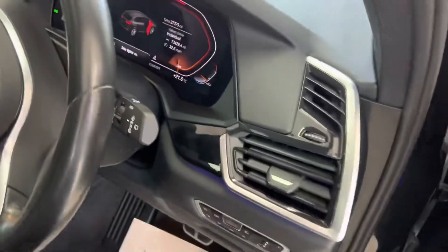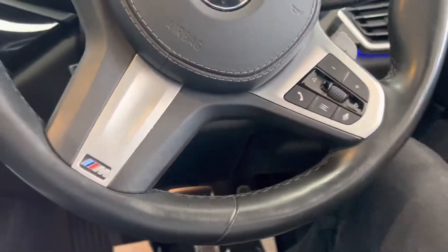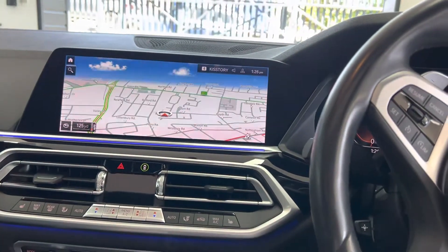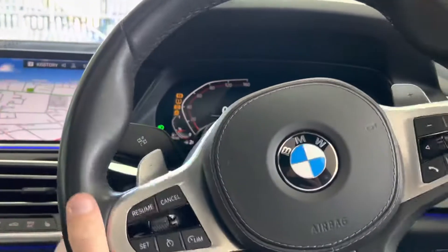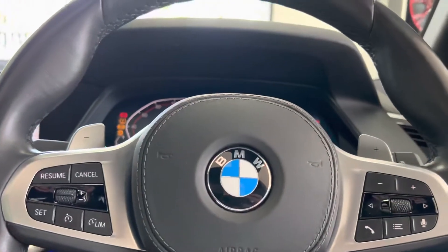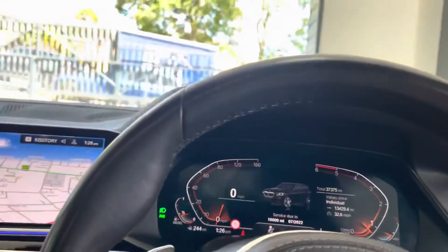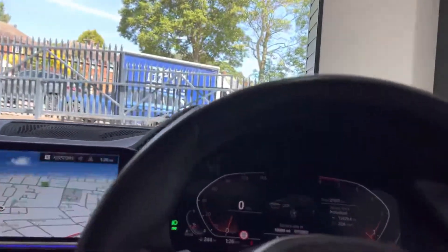Stepping inside the X5, we're immediately greeted by a huge screen in the centre. We'll fire the car up — for a three-litre diesel these are immensely quiet. I can never quite get over how quiet they really are, especially with the windows up and the sunroof tilted.